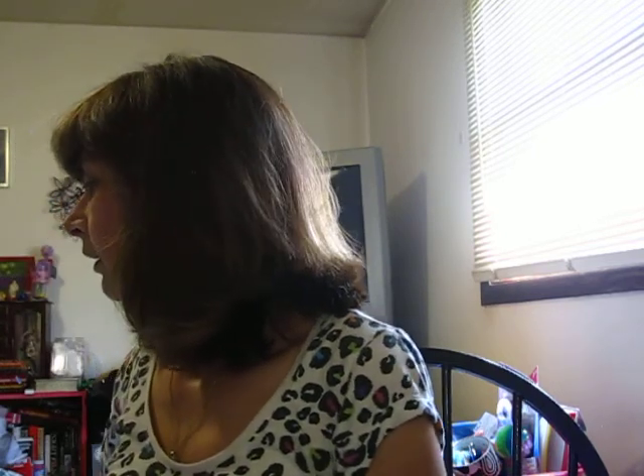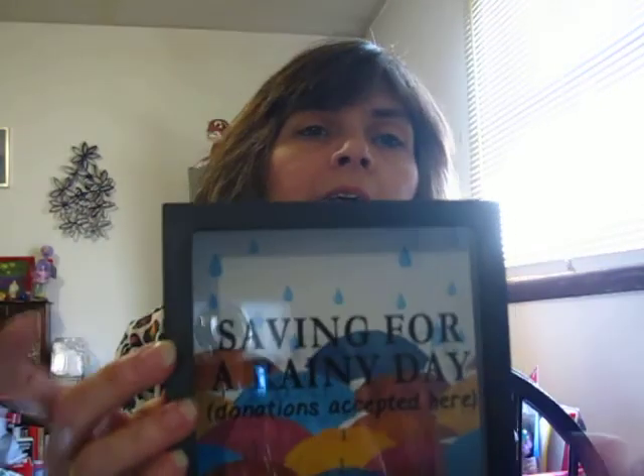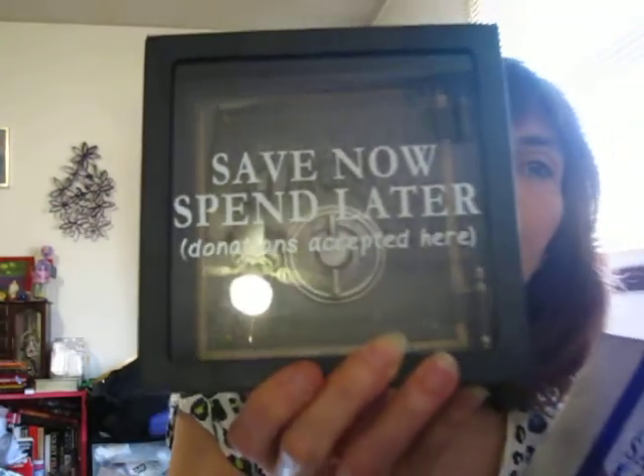These were new to me — the banks. This one says 'saving for a rainy day,' 'donations accepted here,' and it's just a little box with a hole on the top. I don't know how to open it — I think there's a little tab you gotta pull or slide. Great for your kids or for Christmas and birthday gifts — why not for a dollar? Then I got one that says 'save now spend later,' 'donations accepted here,' and it looks like a safe. This one has umbrellas — they had another one with shoes but these were the ones I liked.